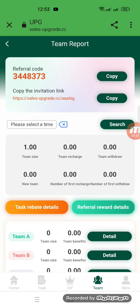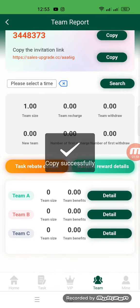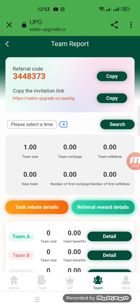Now I will show you the team section. There is a referral code and a copy link option. We will copy this link and share it on our social media platforms. When our friends register with the help of this link, we will get a lot of benefit and we can also create a team — Team A, B, C — and after that we will generate our income.